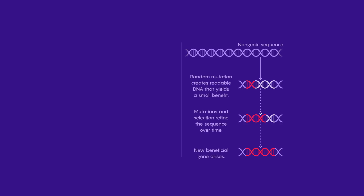De novo gene creation is the evolution of genes from non-genic DNA sequences. Within non-genic sequences, spontaneous mutations may occur which result in the generation of readable DNA that confers marginal advantages. This readable DNA sequence may undergo refinement through subsequent mutations and selective processes, and from this, a new beneficial gene could arise.